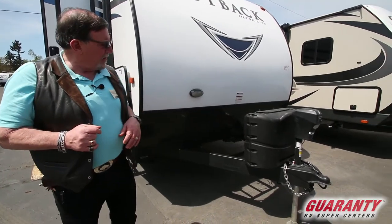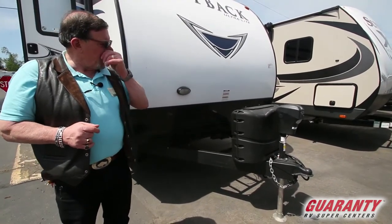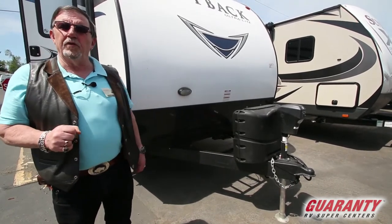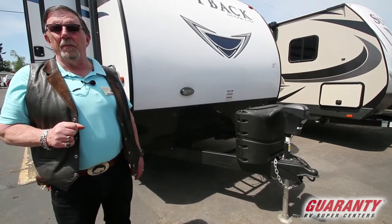Starting off, we're going to start off with an electric hitch. We're going to start off with two propane tanks that we're going to fill, and we're going to give you not one but two brand spanking new batteries.